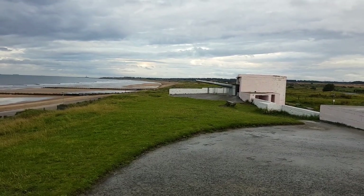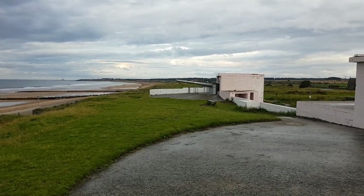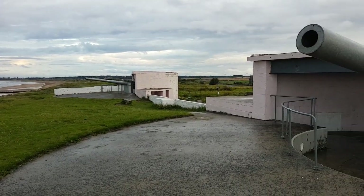Okay guys, so what we're going to do next is move on to the 10-inch naval gun emplacement up here at Whitley Bay and get some details on that. Stay safe.